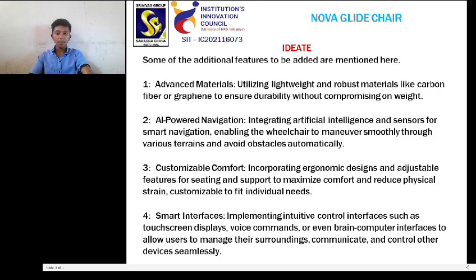Ideate: some additional features to be added are mentioned here. 1. Advanced materials — utilizing lightweight and robust materials like carbon fibers or graphene to ensure durability and flexibility without compromising on weight.